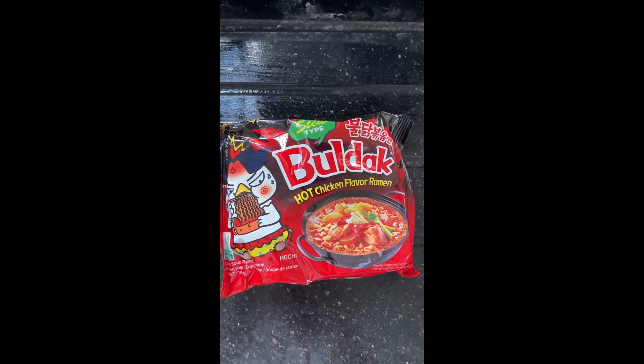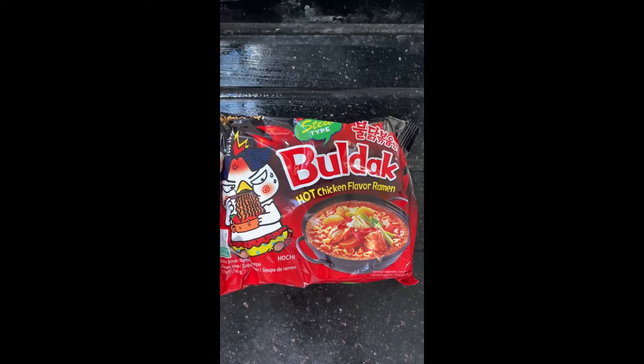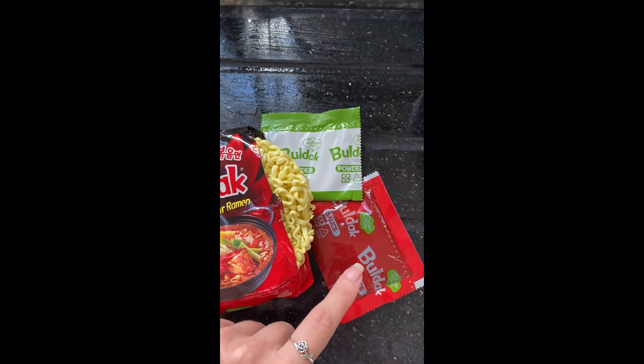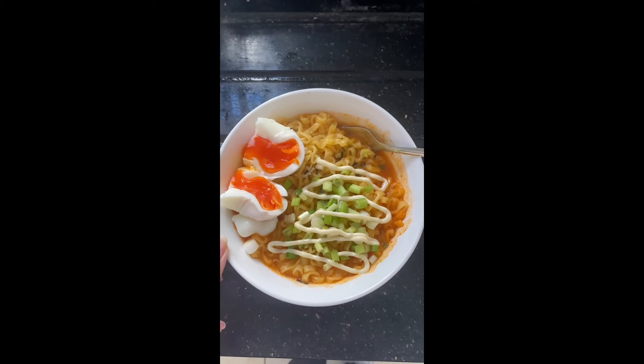Today we'll be trying Buldak hot chicken flavor ramen, two times spicy, and I'm freaking excited. It looks very spicy — we have the Buldak sauce, the powder, and the noodles. I'm thinking to add only half the pack because I think it'll be too spicy otherwise. I've topped it up with a boiled egg, some green onions, and some Kewpie mayo. The noodles are really nice and chewy, not that spicy because I didn't add the whole pack. I'm just gonna devour this because they are so freaking good.